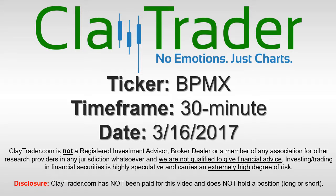Hey, it's ClayTrader and this will be a video chart on ticker symbol BPMX. We will take a look at the 30-minute time frame.